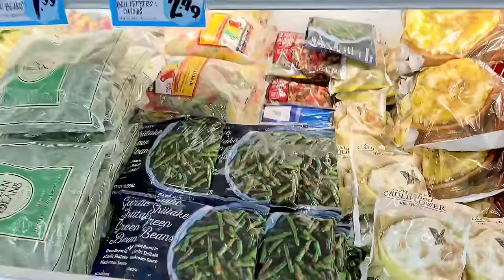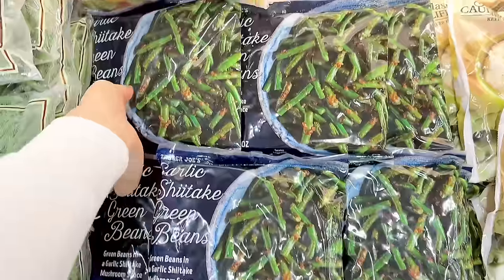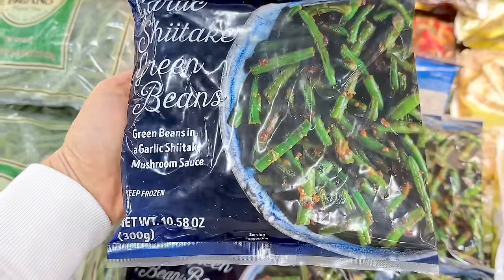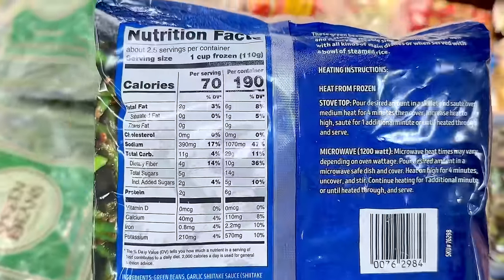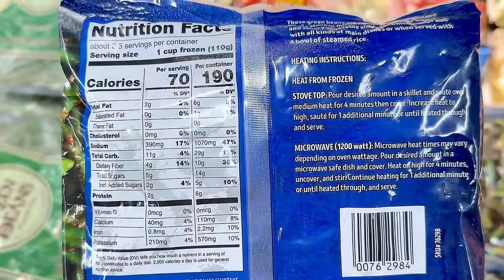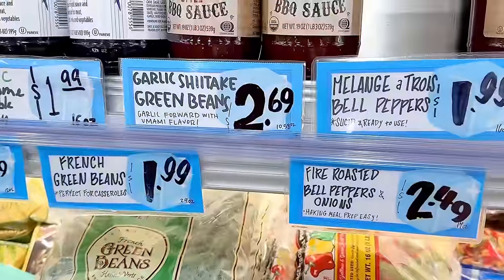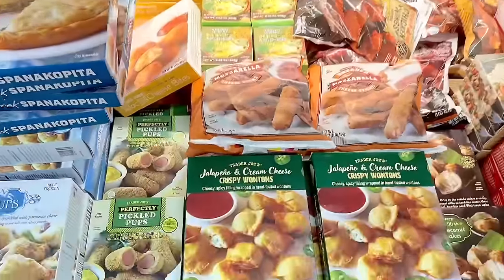Now let's move over to the freezer section. Starting off with a very new item: the garlic shiitake green beans. The sodium is a little high, probably due to the soy sauce and salt, but I haven't heard one negative review so far. With any items that come with a sauce, I always try to use the leftover sauce with more veggies, tofu, or chicken as a quick marinade. This is $2.69 a bag.